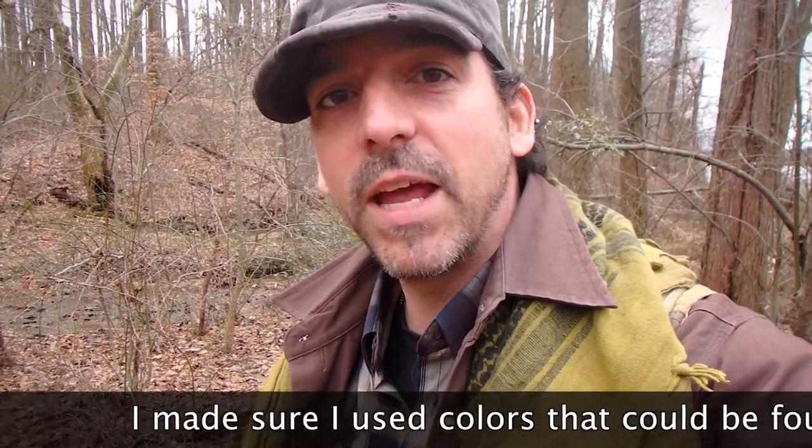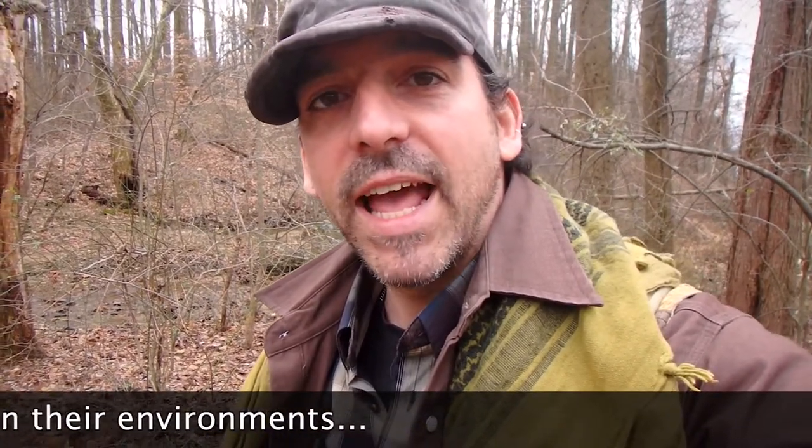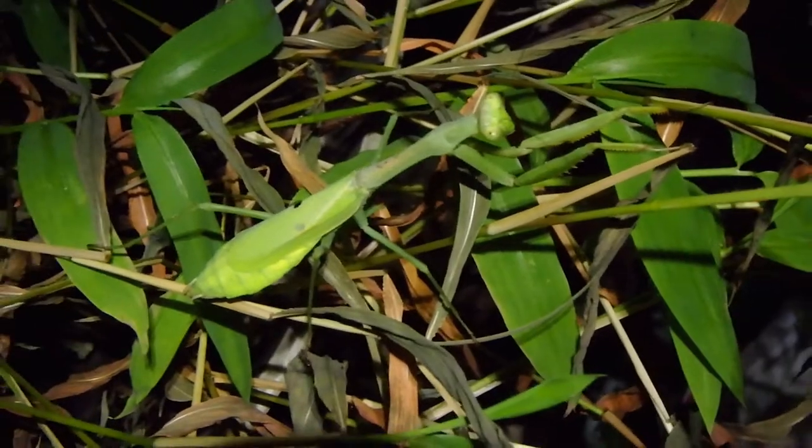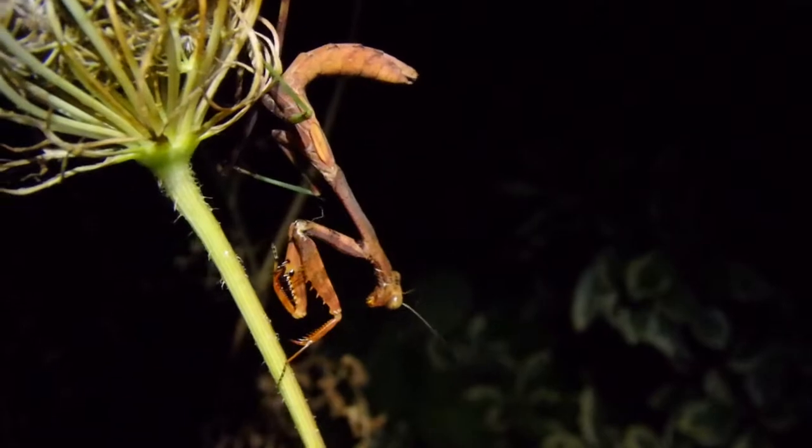Needless to say, once those eggs hatched, I actually held onto a few of the babies. I took several of the babies — three in total — and put them in different containers with different types of habitat. One of them I placed a few different pieces of construction paper and different plants, like a yucca leaf that was bright yellow. Once these praying mantises molted into adulthood, they actually took on some of the colors from their surrounding environments, and there were some really cool color variations.